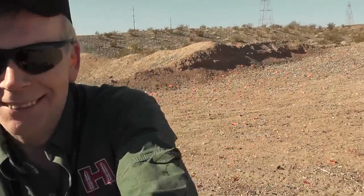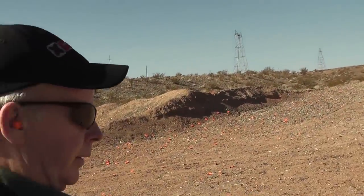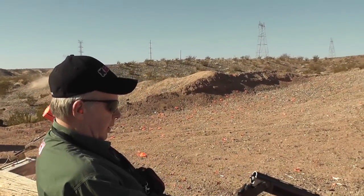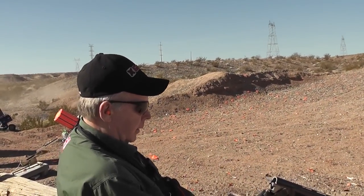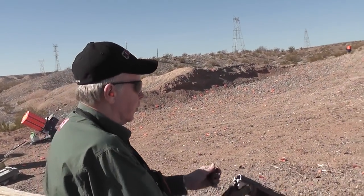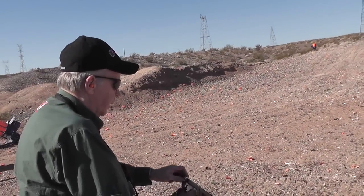You want to shoot the new over/under? Sure, yes sir. We're going to work on something — are we going to fire the lower barrel? That gun has an automatic safety, so when you close it you'll have to disengage it.